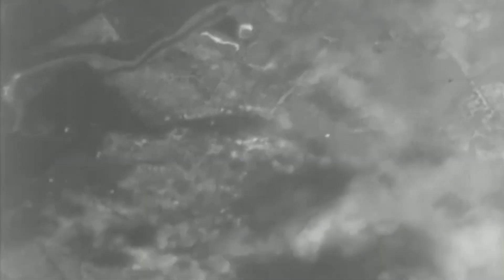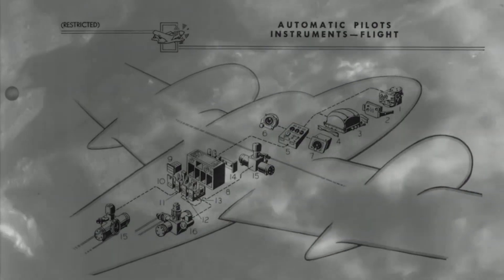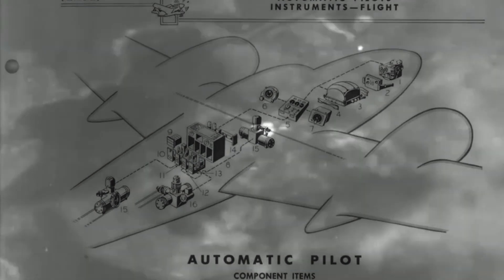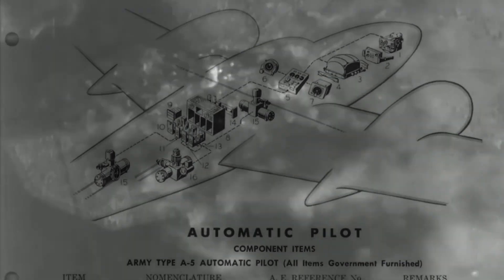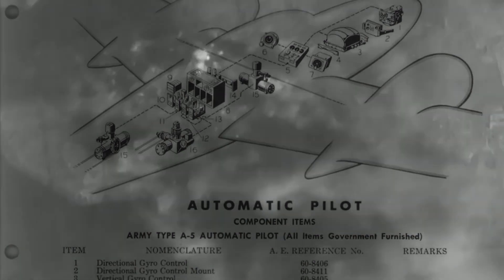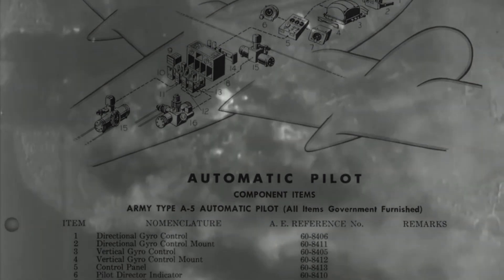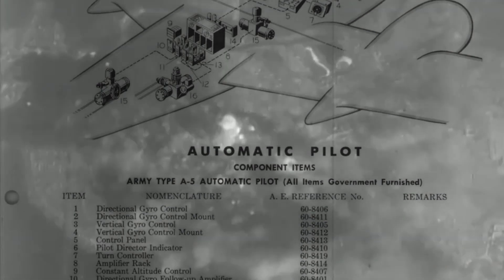Its high-speed gyroscopes were crucial for establishing a reference level for the aircraft's flight path. They detected deviations in the aircraft's attitude with greater accuracy than previous systems, allowing for more responsive corrections. Utilising independent electro-hydraulic servos for each control surface meant that corrections could be communicated swiftly to the aircraft's control mechanisms, enhancing manoeuvrability and stability.